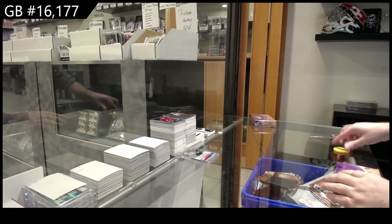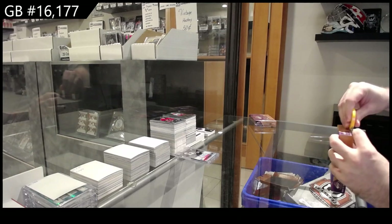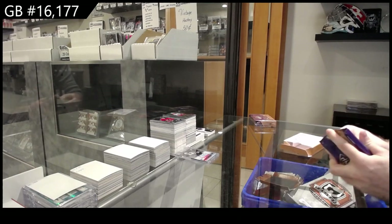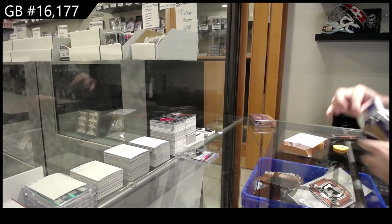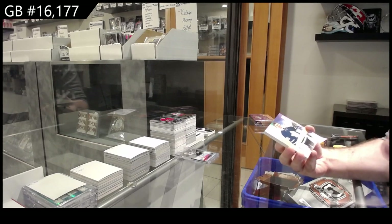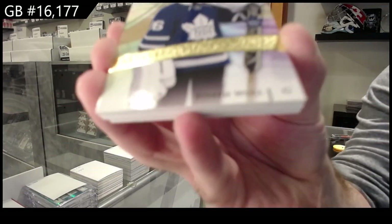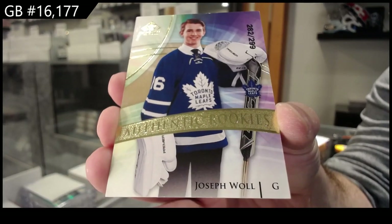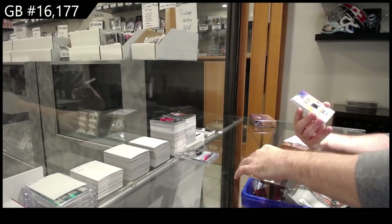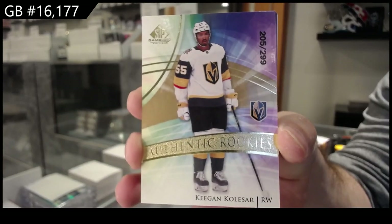Generally the way it's going to work is you're going to get a base card plus either a premium base card, a quad jersey, or one of the hits. Joseph Wall, rookie for the Leafs, $2.99. For the Vegas Golden Knights, Kolasar, $2.99.